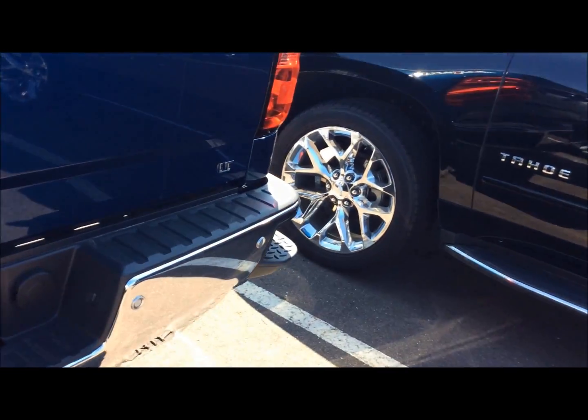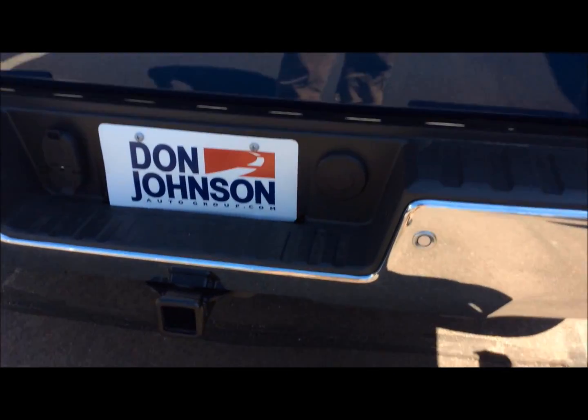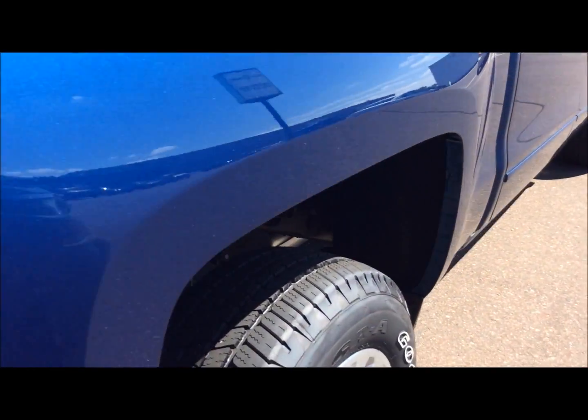Nice alloy wheels on it, Goodyear Rangeley tires, LT, chrome bumpers in the back, reverse sensing back here, whole towing package with seven-pin and four-prong wiring harnesses, easy-lift and lower tailgate.